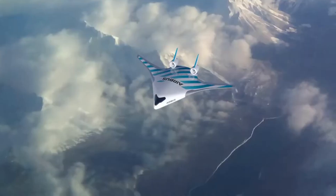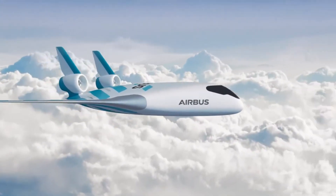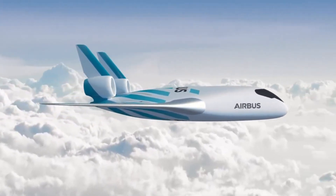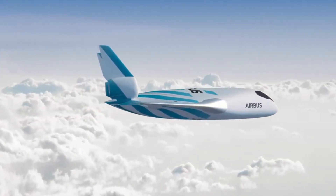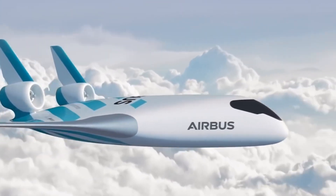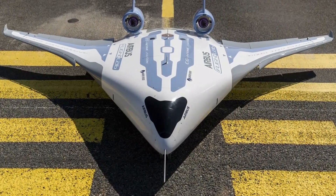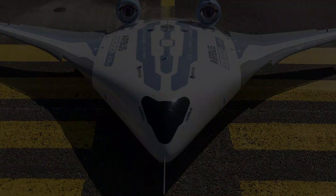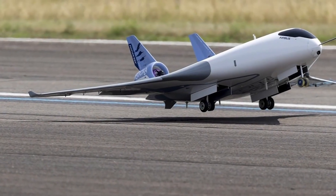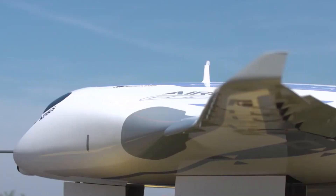Airbus confirmed the flight test campaign would extend through the second quarter of that year. Maverick's blended wing body design allows for new propulsion system integration possibilities and flexible cabin layouts, potentially offering passengers a more spacious interior. While Maverick is a technological demonstrator, it provides critical insights that may shape the design of future commercial aircraft, advancing sustainable and efficient air travel.